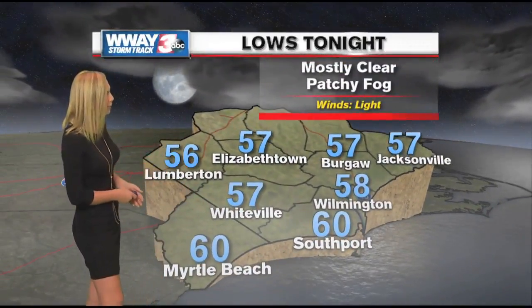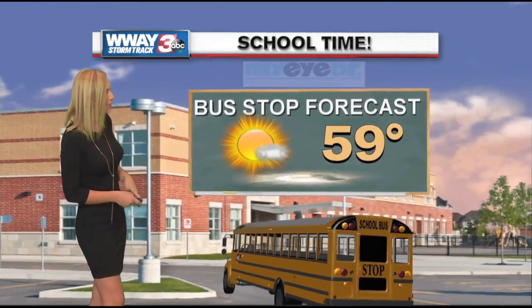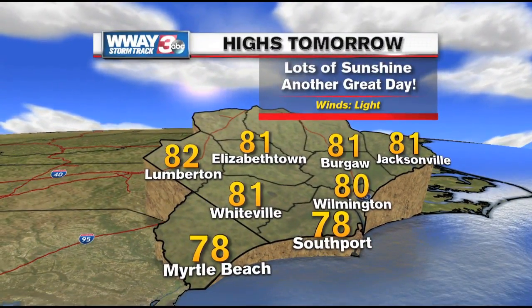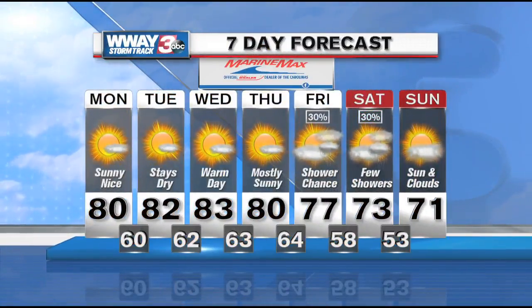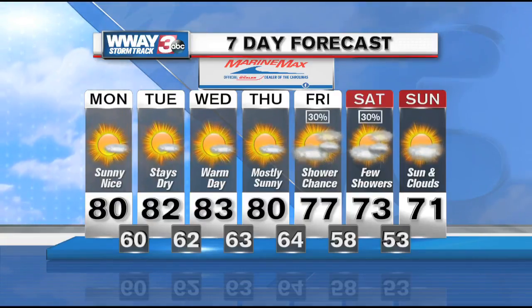Lows tonight will drop down into the 50s across the area with mostly clear skies, some patchy fog, and a light breeze heading out to the bus stop tomorrow morning. Maybe a light jacket to start, with 59 degrees in the morning, but afternoon highs back into the 80s — it's going to feel very nice under all that sunshine. Temperatures actually warming up a little more Tuesday and Wednesday into the lower 80s once again. Behind that cold front brings our next best chance for rain Friday into Saturday — the first rain chance since Hurricane Matthew — and it looks like only about a 30% chance right now.